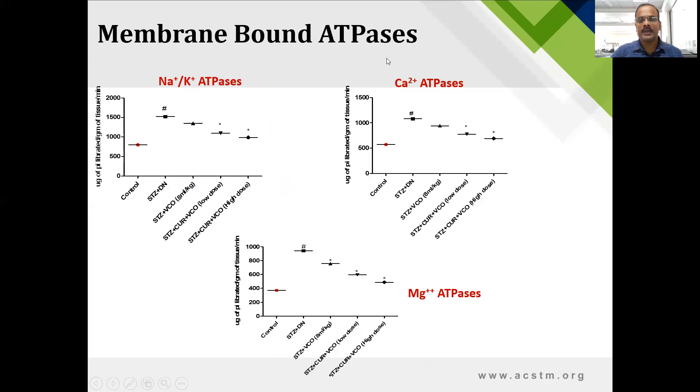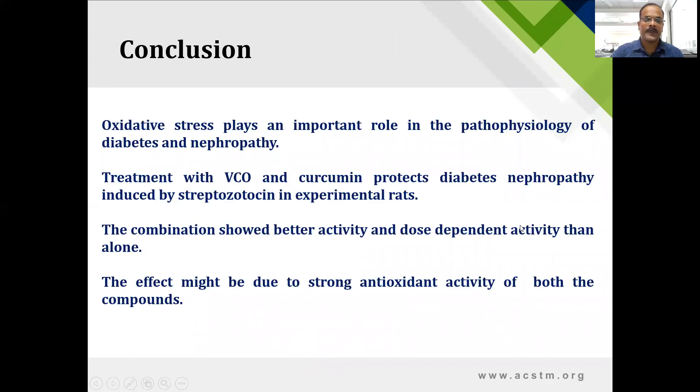Membrane bound ATPases were also checked in the residues remaining after use of the kidney homogenate. The levels of sodium-potassium ATPase, calcium ATPase, and magnesium ATPase were all significantly increased in the diabetic nephropathic group. Treatment with both high and low doses showed significant recovery in membrane bound ATPase levels.